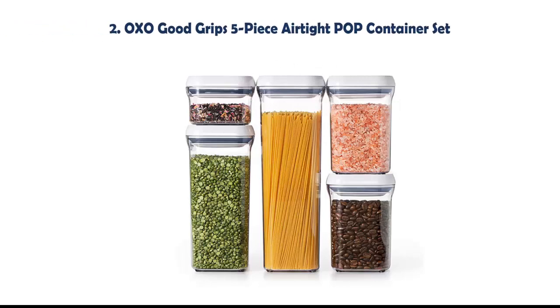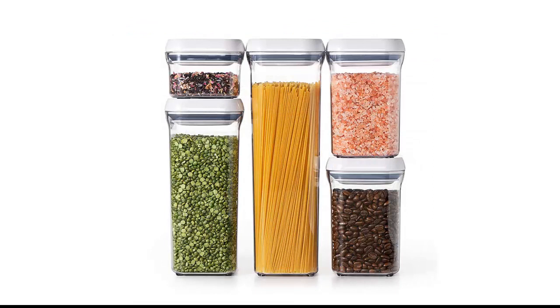Our list at number 2: OXO Good Grips 5-piece Airtight POP Container Set. These stackable, modular canisters can be completely customized to fit any space. Each size is perfectly calibrated to store common household staples including cereal, flour, sugar, pasta, rice, coffee, nuts, snacks, and more.